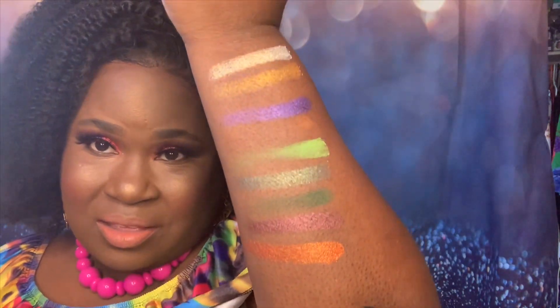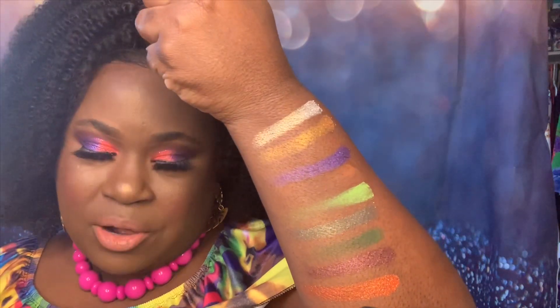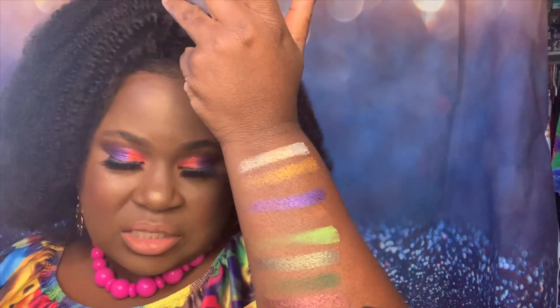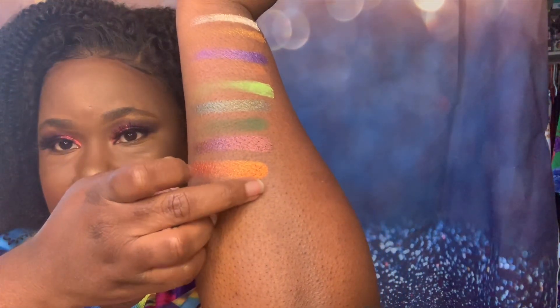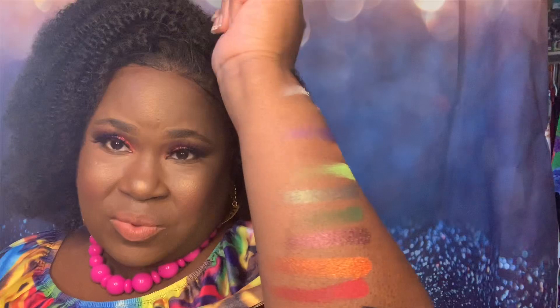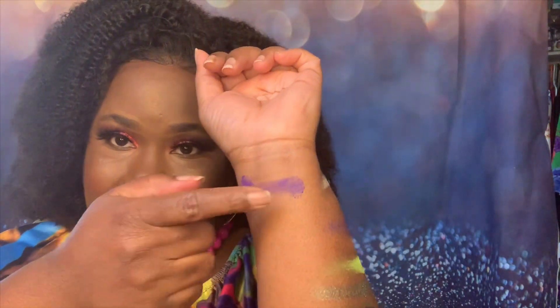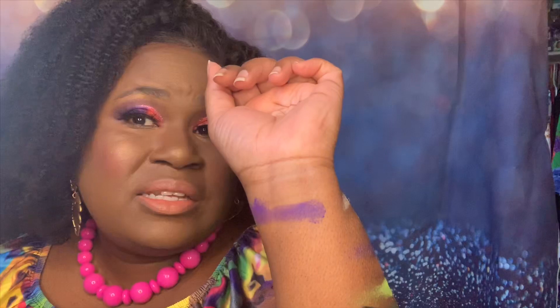The next shade is pica de gallo and it is also a shimmer. This palette seems more fall to me than summer, but you can mix the tones — I got a bright eye look just using two of the shades. The next shade is called salsa roja — look how vibrant that is, very very pretty. The next one is red cabbage — and I did use that purple.